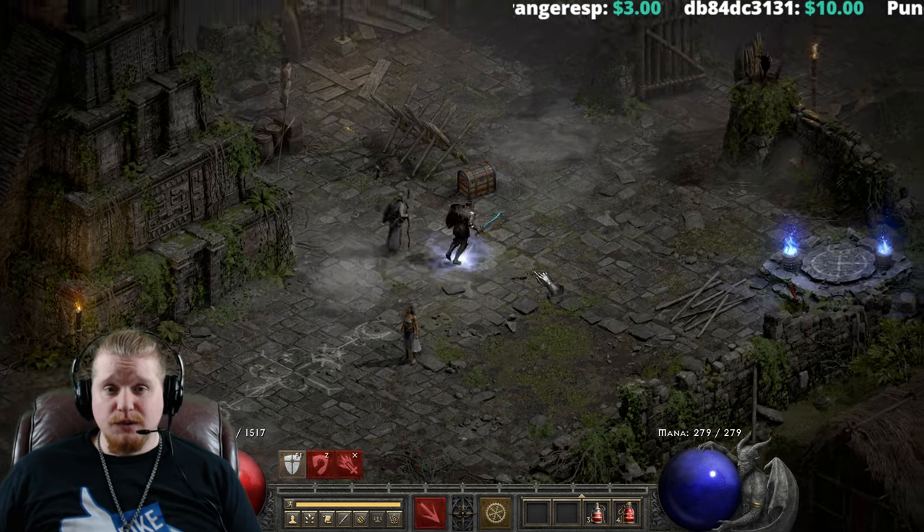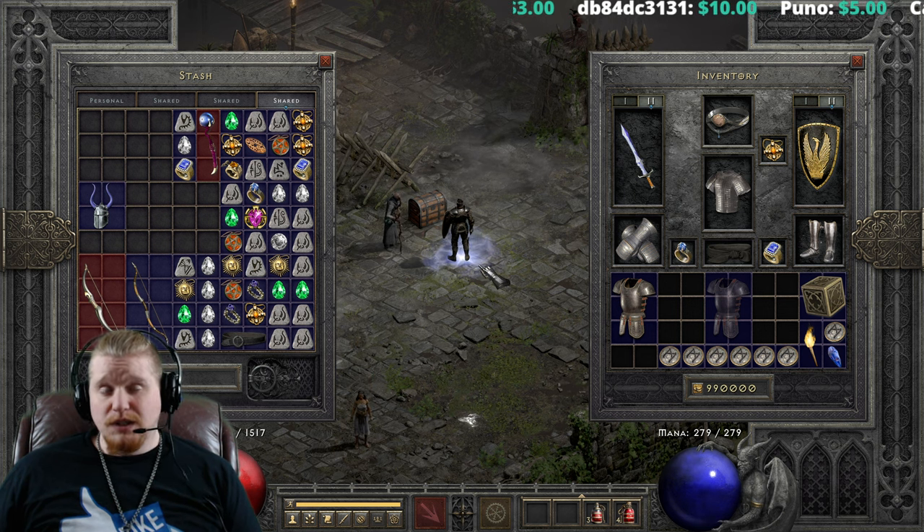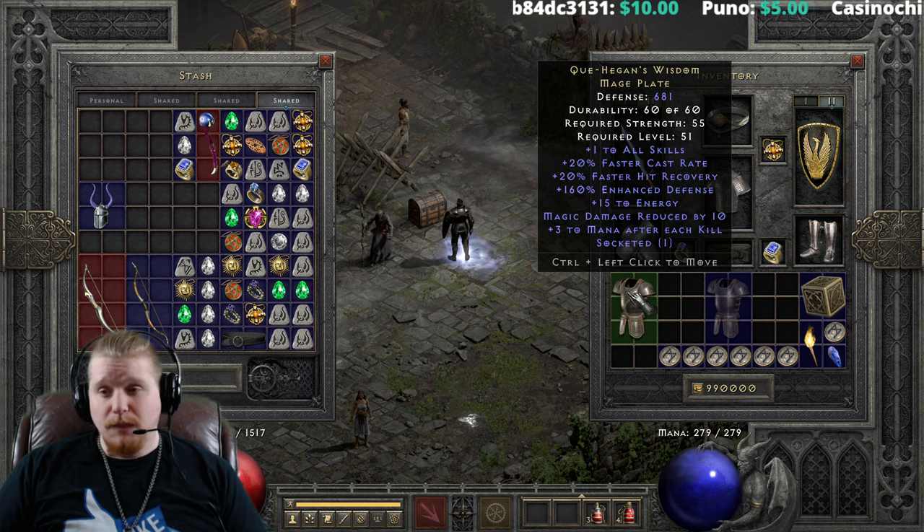Hello, guys and gals, and welcome to another episode of Unique Items. Today we're going to be looking at another interesting armor, and this is Kayhagen's Wisdom Mage Plate.